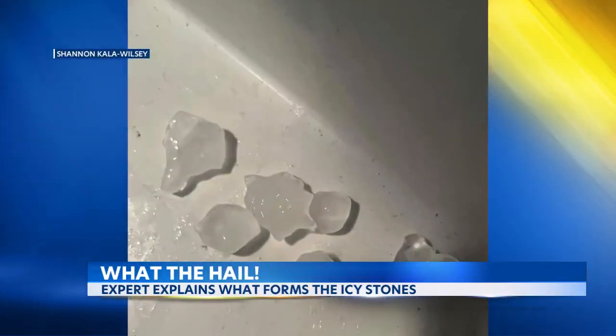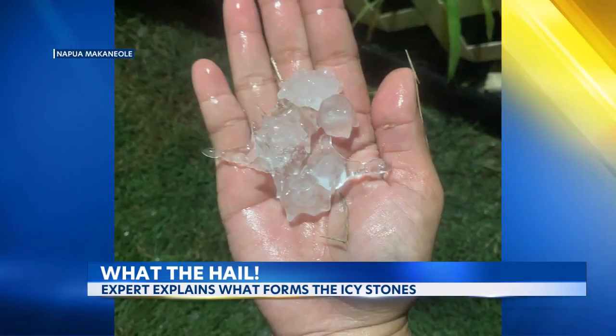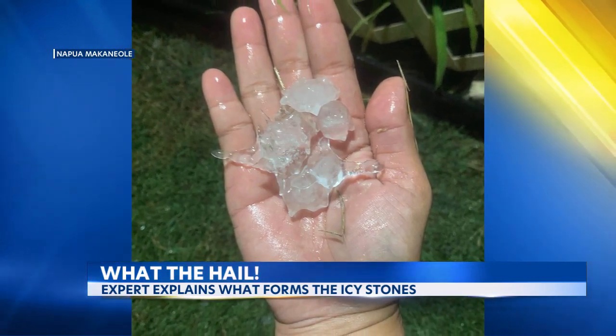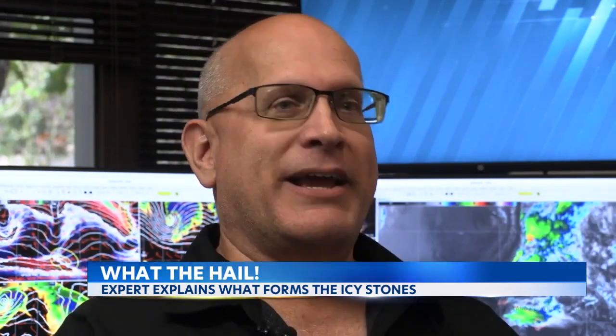When an updraft alternates with a downdraft — a downward air current — the vapors freeze into hailstones. Eventually, the hailstone becomes too big for the updraft to sustain and it falls to earth, melting as it goes. But if it doesn't melt fast enough, it hits the ground, and people pick it up and take pictures on social media.